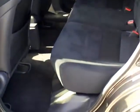Here's a shot of the backseat. As you can see, it's very nice. These seats also flip and fold up.